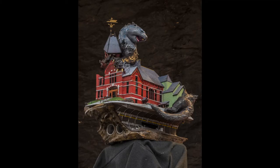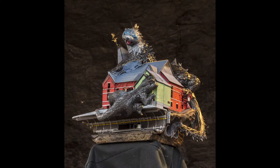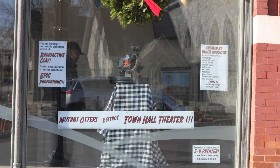Hi there, I'm Daniel Houghton, and this is week nine, the final week of the attack on the Town Hall Theater miniature diorama project. Week nine is where I paint and light and install the project in the glorious display windows of the National Bank of Middlebury.